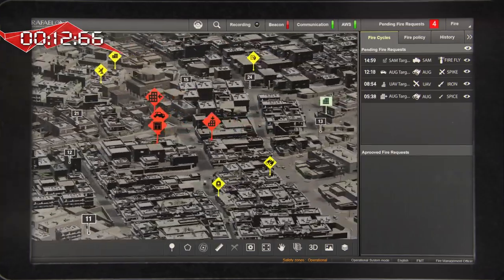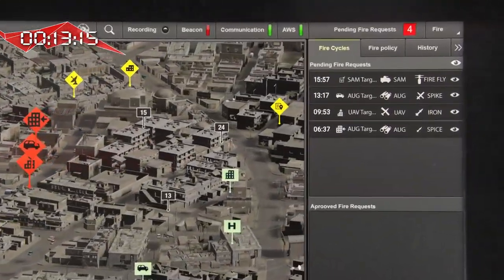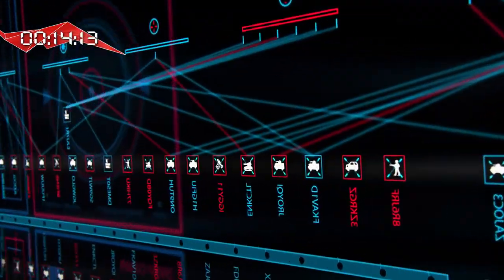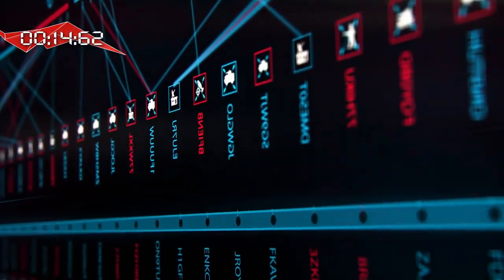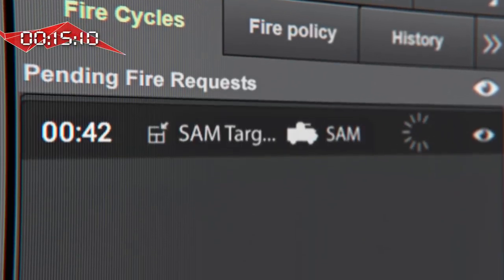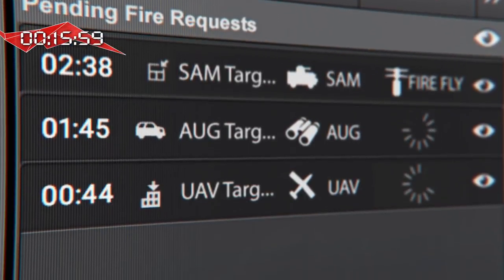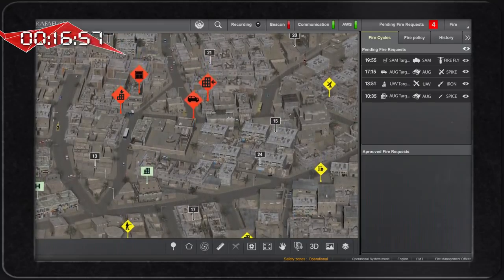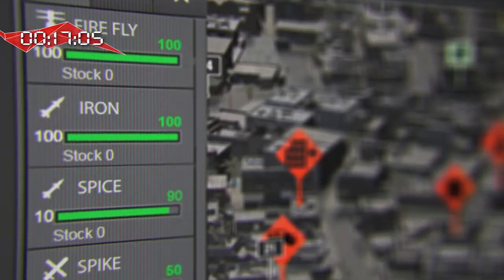Once the sensors detect and classify the targets, the Fireweaver core — the brain of the system — goes immediately into action. It calculates all the data and within seconds chooses the optimal shooter for each target, based on parameters such as location, line of sight, effectiveness, and current ammo status.